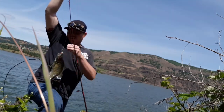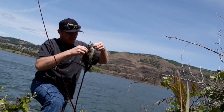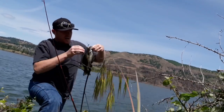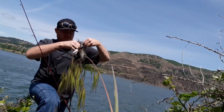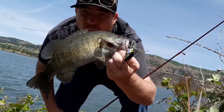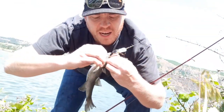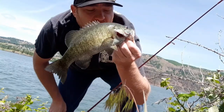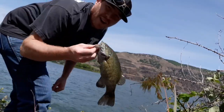Fish number two! He got all wrapped up in a tree and somebody else's extra line. This here, people, is why we do not leave line sitting in the water — this is ridiculous. But once again, fish number two on the Silver Wee Wiggler by Brad's. I used this lure today because it is super sunny and bright out. It's windy, but these bright colors on this Wee Wiggler are absolutely hammering it. Number two — and we've only been here 15 minutes!